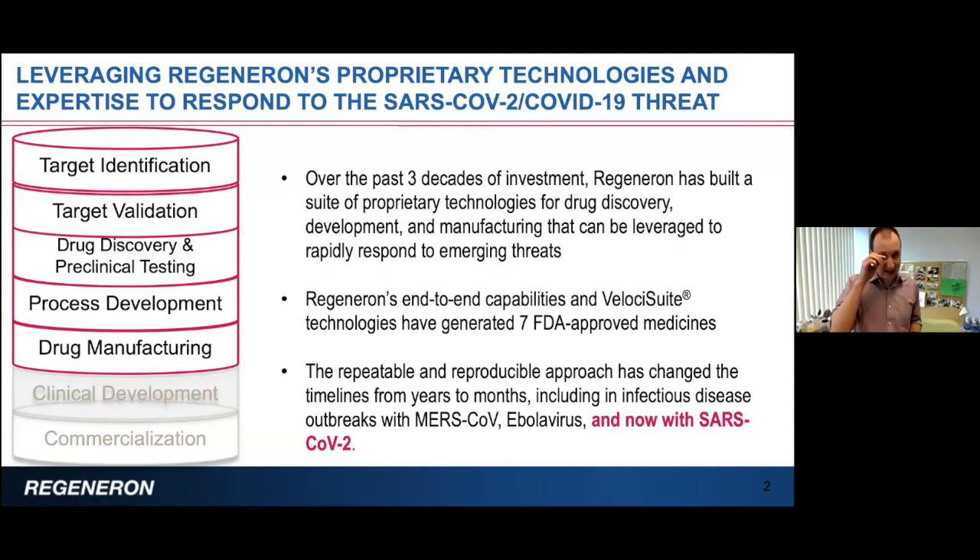Over the last three decades or so, Regeneron, the company I'm working for, has spent a lot of capital, time, and effort to develop a suite of proprietary technologies to accelerate drug discovery at every single stage — from target identification to validation, making antibodies, putting these antibodies in cell lines, producing them in high quantities, and eventually testing them in the clinic and commercializing them.